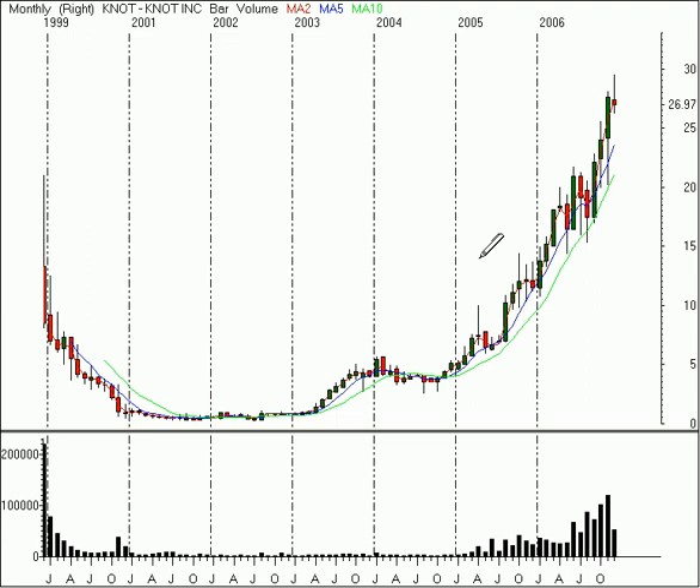If I didn't know any better, I would have thought that we were looking at a chart of Taser three years ago. This stock has had a phenomenal run from just below a dollar a share — it must have been adjusted for splits — but from a dollar a share in late 2003, something happened that woke this company up out of its coma.